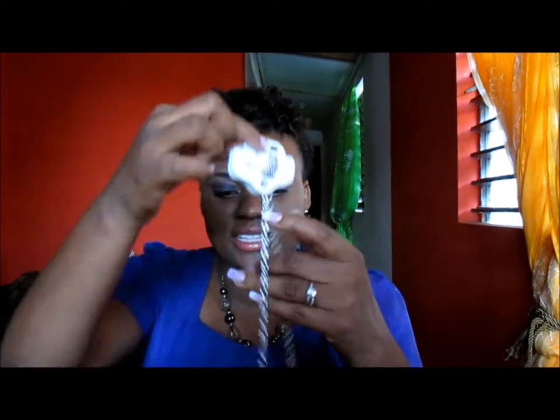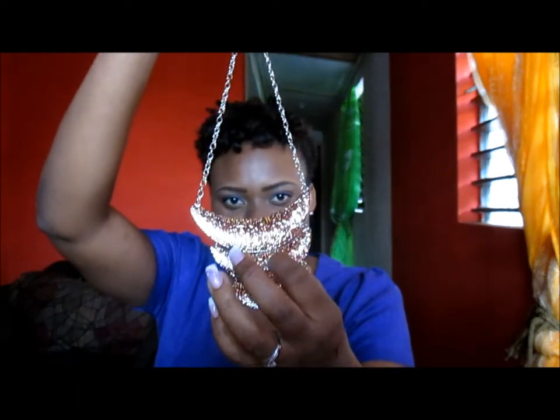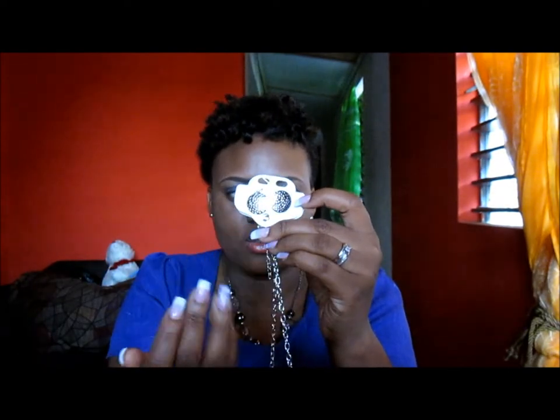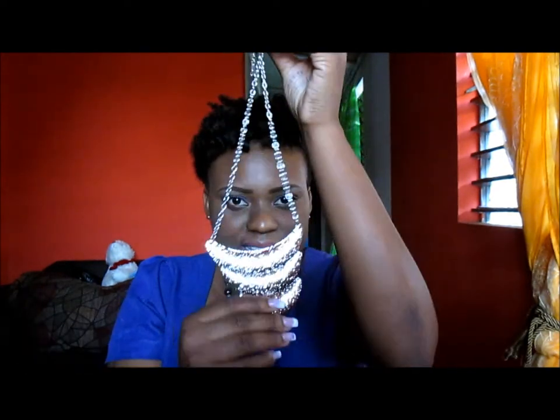The next piece looks similar to the first gold necklace I showed you, but it is silver and the difference is that it is textured. It comes with earrings that are actually wearable — unlike the previous one where the earrings weren't so wearable. So these are the earrings and, as I mentioned, the piece is textured.